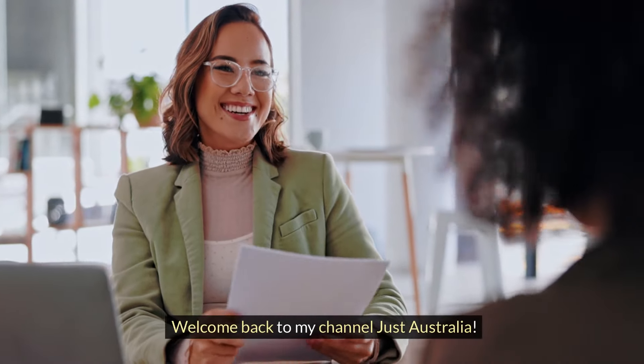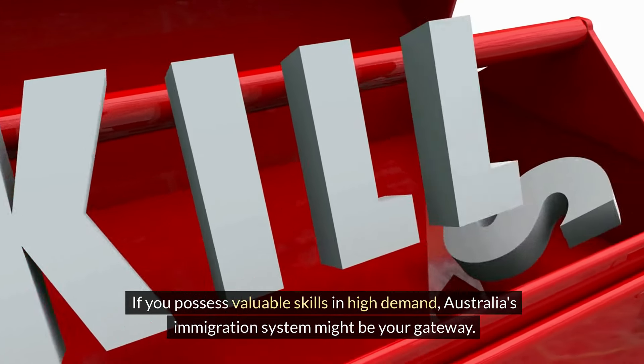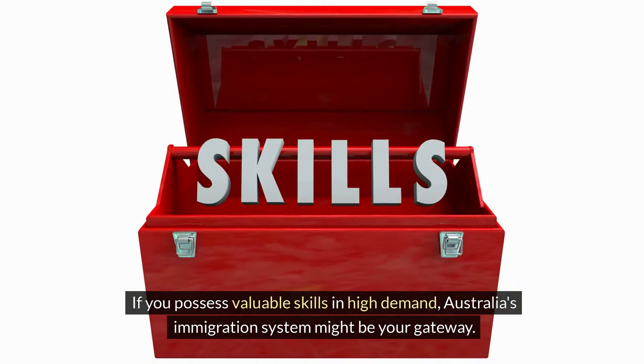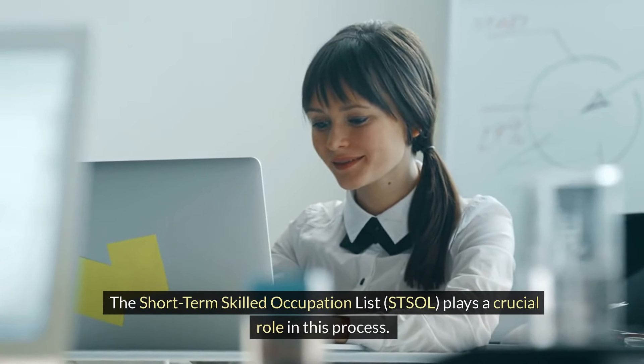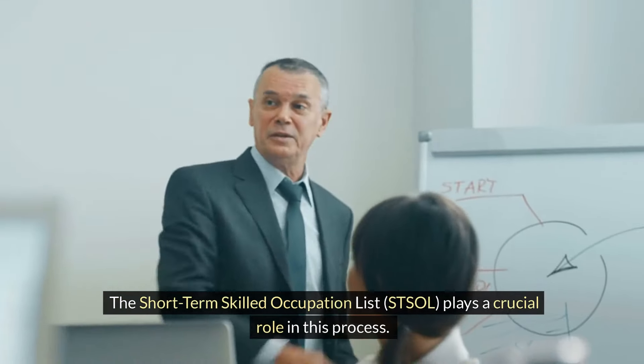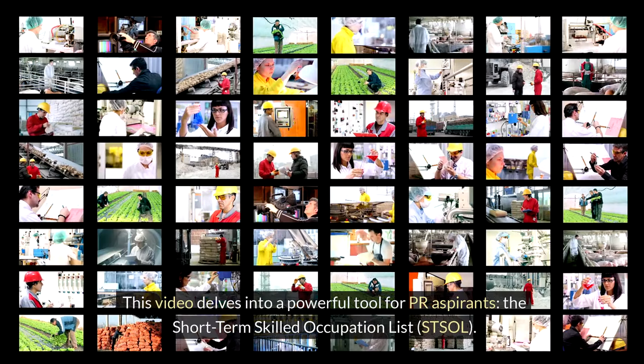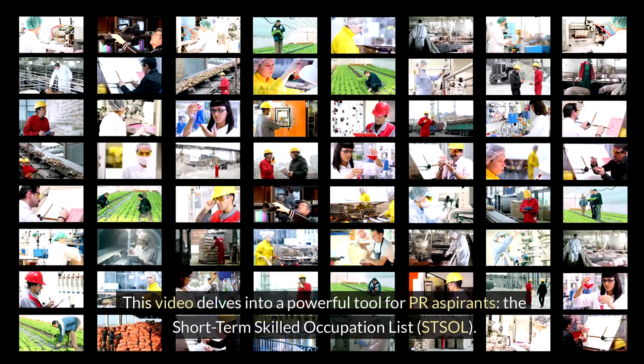Welcome back to my channel JustAustralia. If you possess valuable skills in high demand, Australia's immigration system might be your gateway. The Short-Term Skilled Occupation List, STSOL, plays a crucial role in this process. This video delves into a powerful tool for PR aspirants: the Short-Term Skilled Occupation List, STSOL.